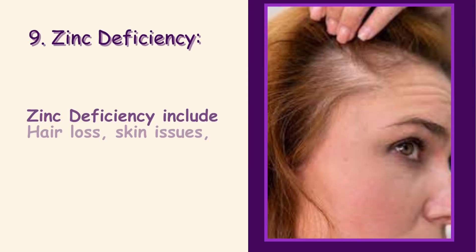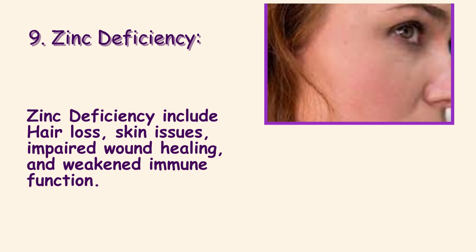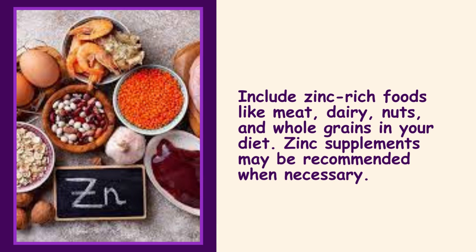9. Zinc Deficiency. Zinc deficiency symptoms include hair loss, skin issues, impaired wound healing, and weakened immune function. Include zinc-rich foods like meat, dairy, nuts, and whole grains in your diet. Zinc supplements may be recommended when necessary.